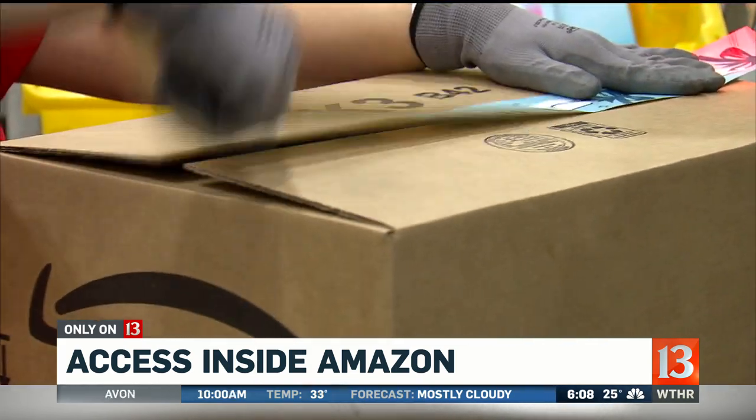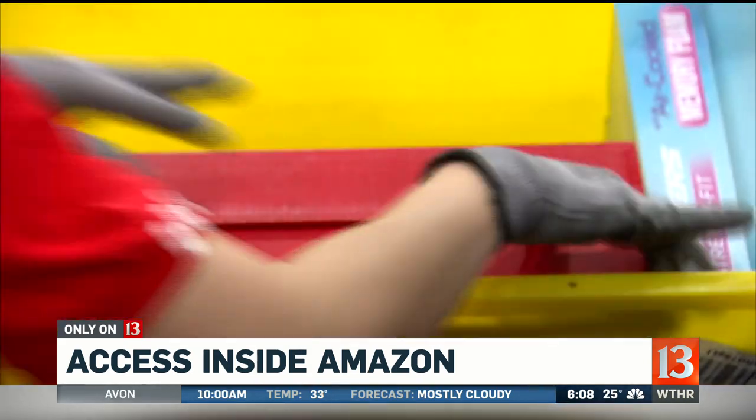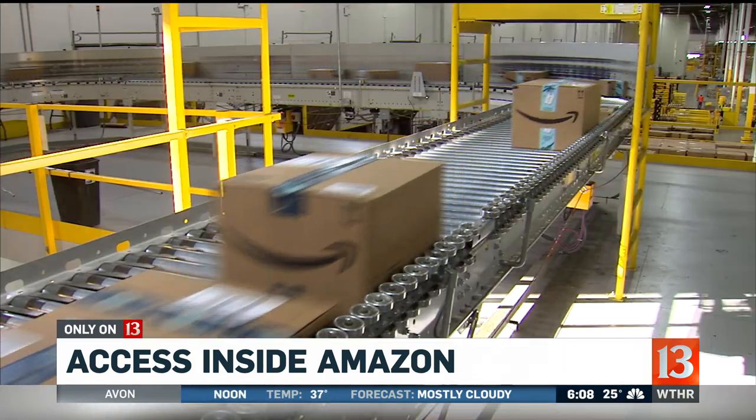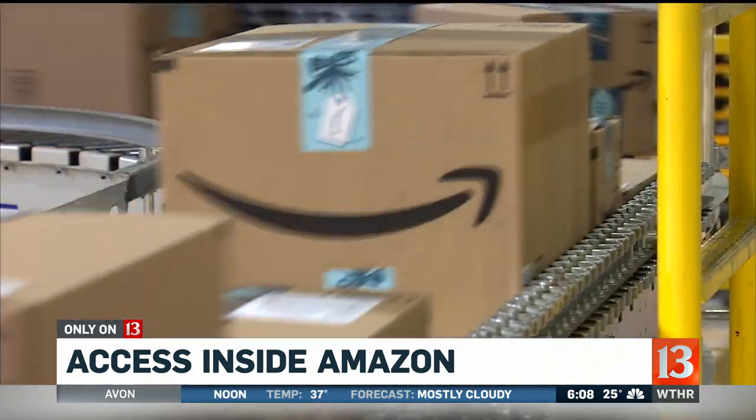Workers can submit feedback to make changes, and their voice is valuable as they fill 100,000 orders a day here. We'll introduce you to one of those workers who may have just filled your order, coming up a little later here on Sunrise.